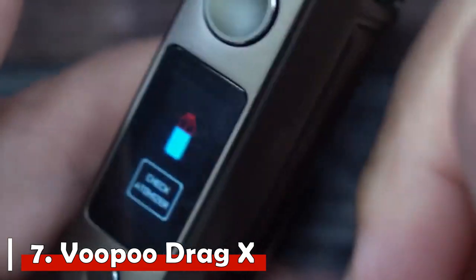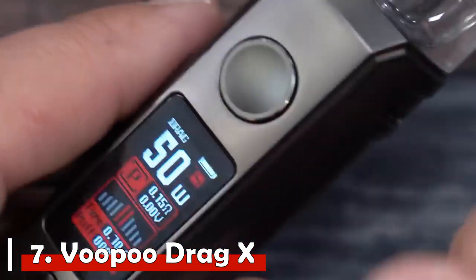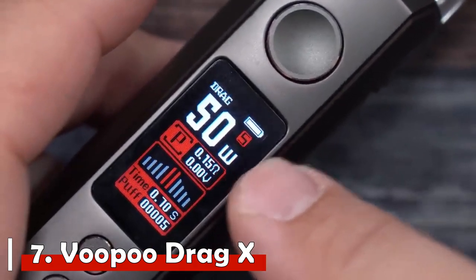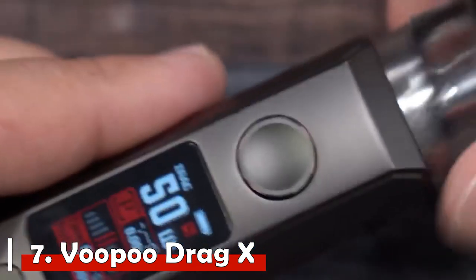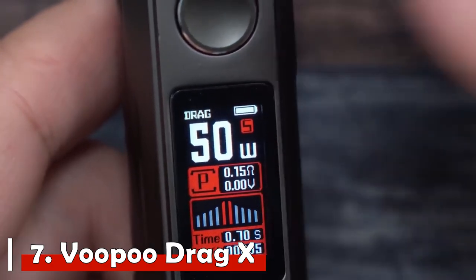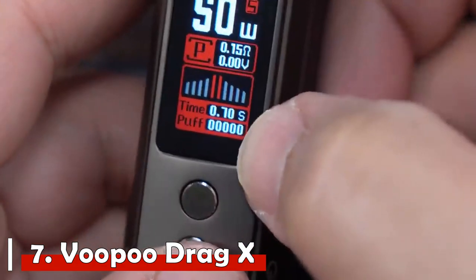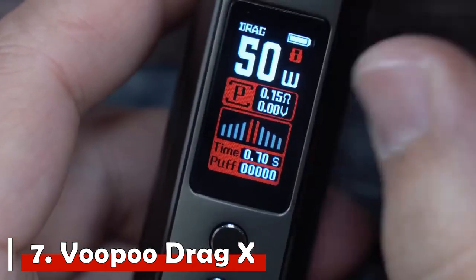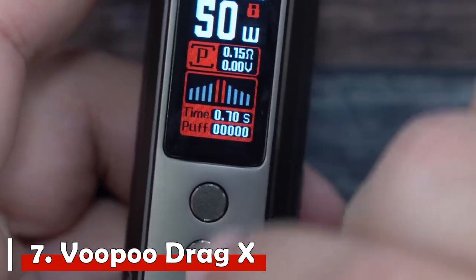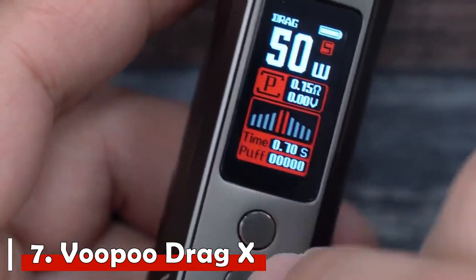Number 7: VooPoo Drag X. The VooPoo Drag X is a favorite among beginner and veteran vapers who love its masculine look and feel due to its leather and alloy build. It is similar to its Drag S predecessor but bigger, with more customizable airflow design and a sliding function. It features a new advanced chipset powered by a single 18650 battery, a larger OLED screen, and limited edition variations. The 4.5ml pod uses removable coils — a PnP VM1 0.3 ohm and a PnP VM1 0.15 ohm — with an integrated USB-C port for faster charging.